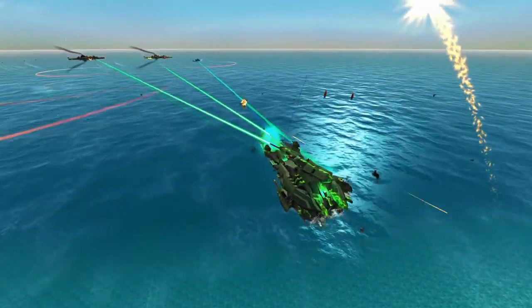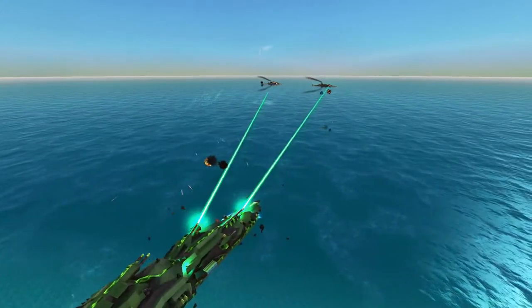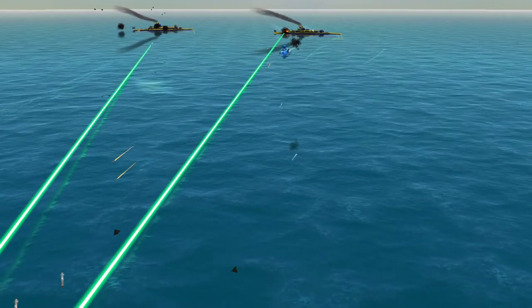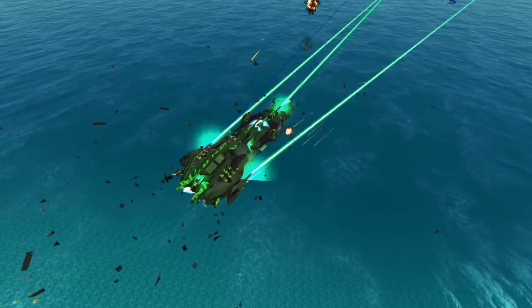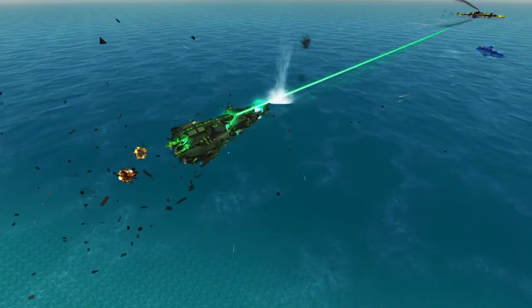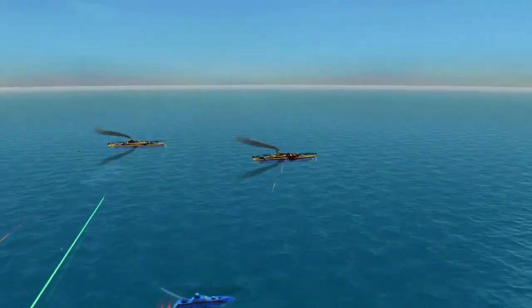Cram cannon shells already being intercepted, and there is the Decanus class making its run. Torpedo — good hit. Good hit as well.